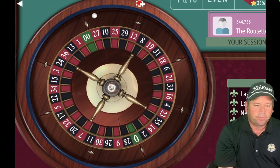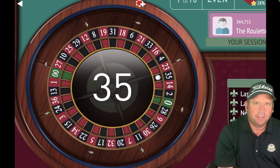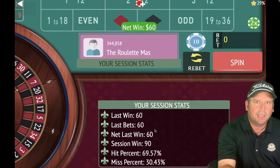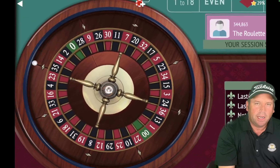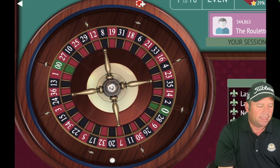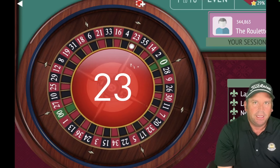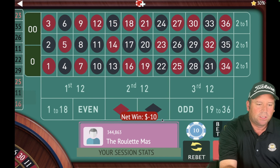We got it — fantastic! If you complete the cycle, you go back to $10 again. We're up $90 now — that happened pretty quickly. Now we're back to a $10 bet on black. We're going to switch to red for $10. We're up $80 right now.